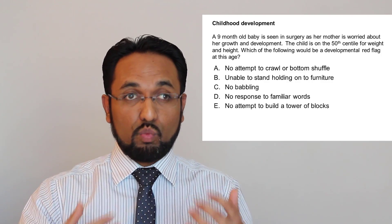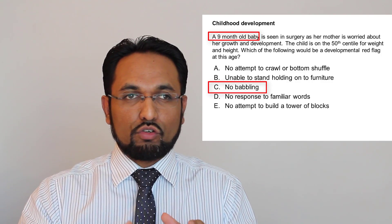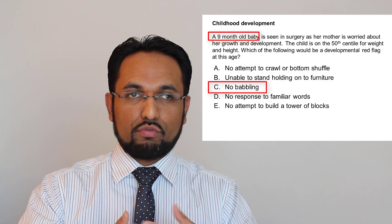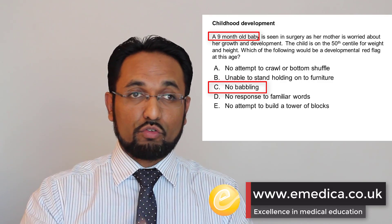Going back to our question, we're looking at developmental red flags for nine months. No babbling at nine months is worrying. And if someone's not attempting to crawl at nine months, that's not a problem — it's a red flag at twelve months. So it's important to read the timeframe carefully, but also to be aware of what the different red flags are.